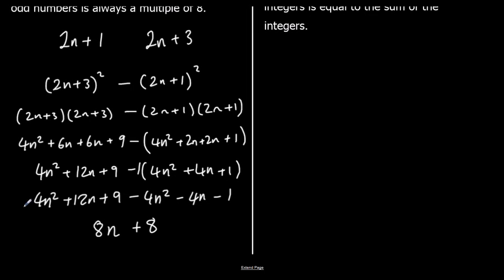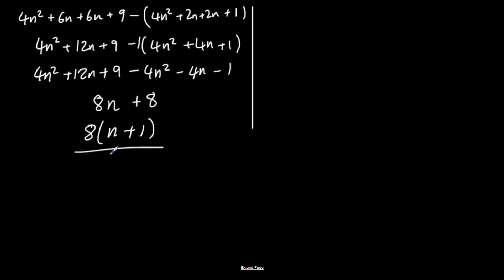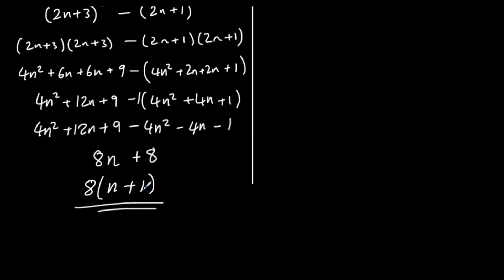We're proving it's always a multiple of 8. Factorising: 8n + 8 = 8(n + 1). Because we can factorise out 8, it is a multiple of 8. 8(n + 1) will always be in the 8 times table.